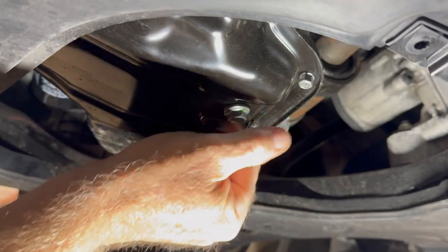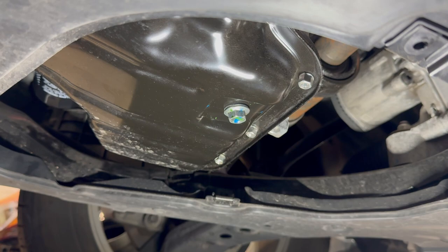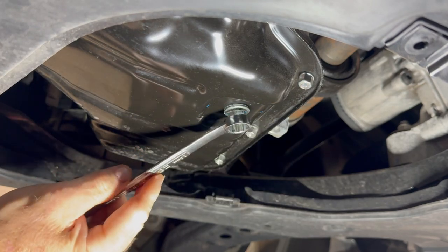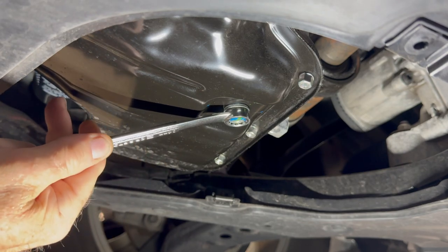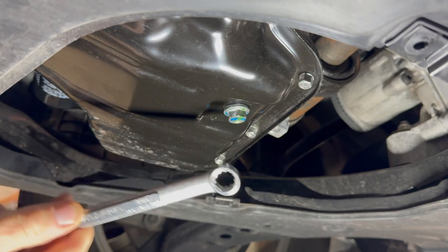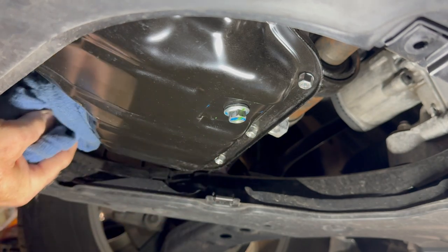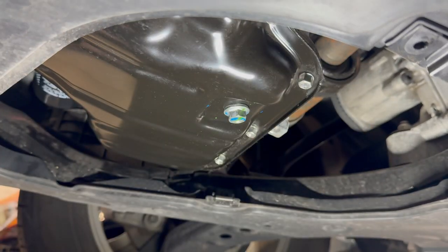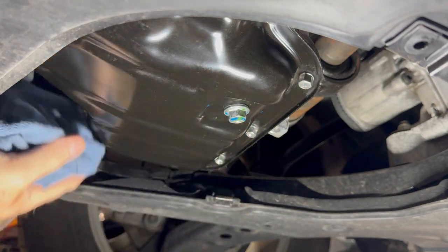New gasket on. Using a 14-millimeter wrench — I like using a wrench just because I have more feel of it. Once again, you want the gasket to do the work. I never torque these; I just get them snug. You can tell I'm pulling on it, putting some pressure, and it's snug — that's all I want. I'm not going to put the cover on yet. I always wait to start it up and check for leaks first, because once you get oil pressure you'll be able to tell if there's anything coming from here or from the oil filter.